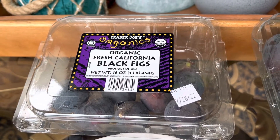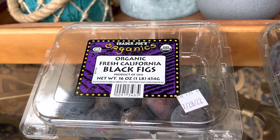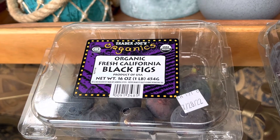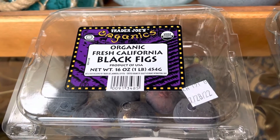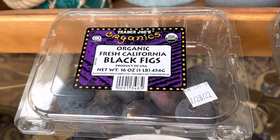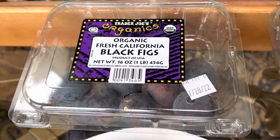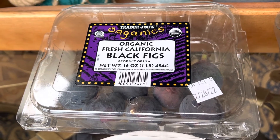Hey guys, I wanted to do a video today on the figs that we can get from Trader Joe's. I live in Zone 5 in Illinois and I imagine that Trader Joe's out west or in the south probably have different figs coming to them, but these are the ones that we are able to get here in the Midwest.